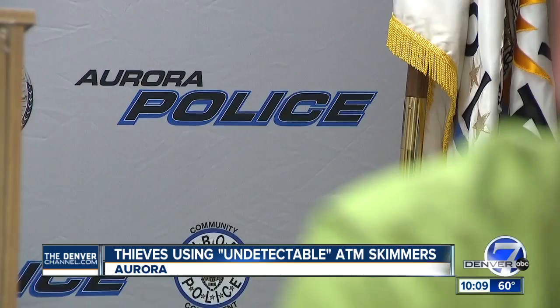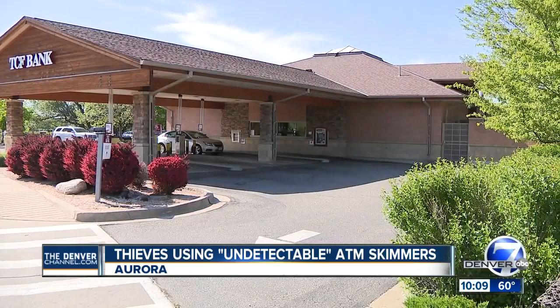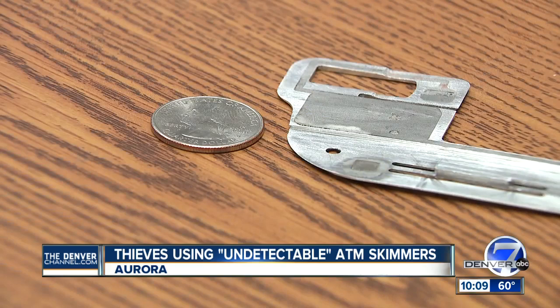Aurora police are concerned. This skimmer was found in an Aurora TCF Bank ATM last week, but only because a credit card got jammed inside. Police have found these same devices in Denver and Wheat Ridge — this would be, to my knowledge, the third or fourth. They're all believed to be coming from a single crime ring.